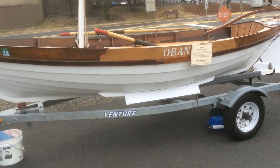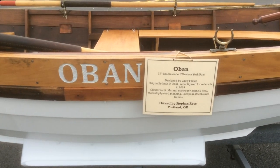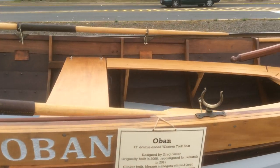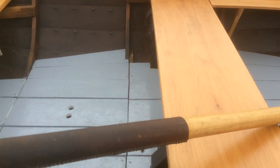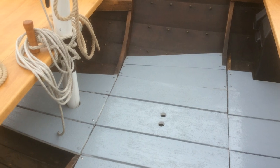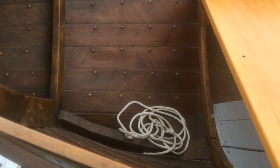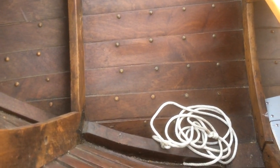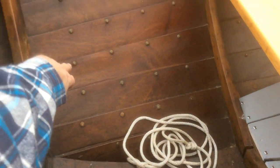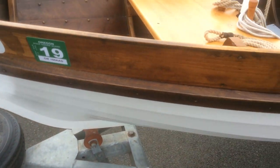This is Oban, another clinker-belt boat. You can see how they did the rivets — the boards are nailed through, and then they have a rivet backing that's weighted in. They're very well built out.